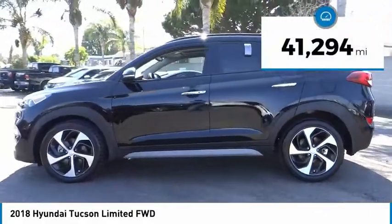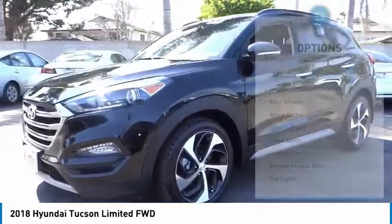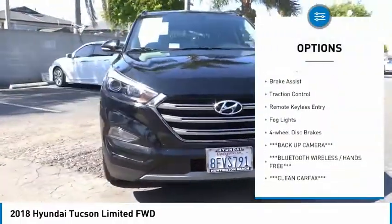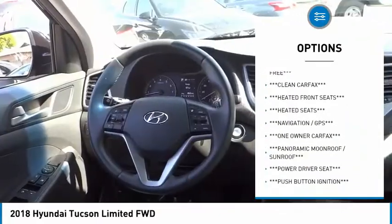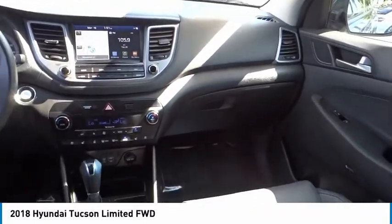This vehicle has less than 45,000 miles. Here are some of this vehicle's great options: panoramic sunroof, electronic stability control, alloy wheels, wheel locks, power lift gate, brake assist, traction control, remote keyless entry, fog lights, and four-wheel disc brakes.